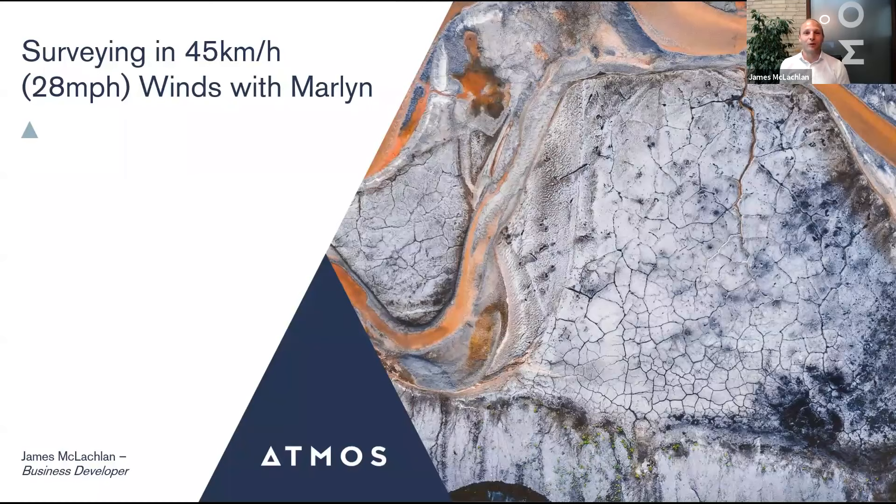Hello and welcome everybody to this Atmos webinar. Today we're going to be diving into how to survey in 45 kilometers per hour, or 28 miles per hour, winds with Marlin. My name is James McLaughlin, I'm a business developer with Atmos.